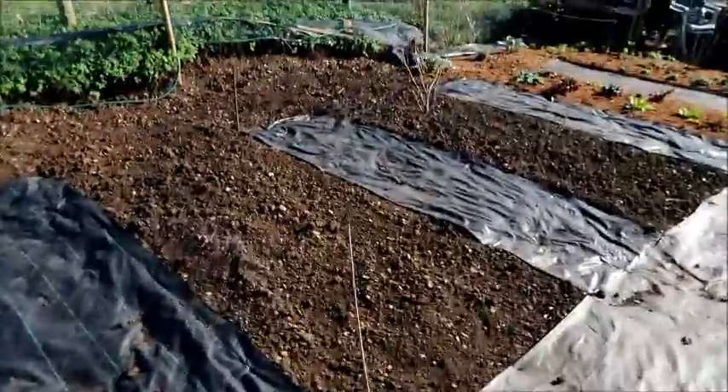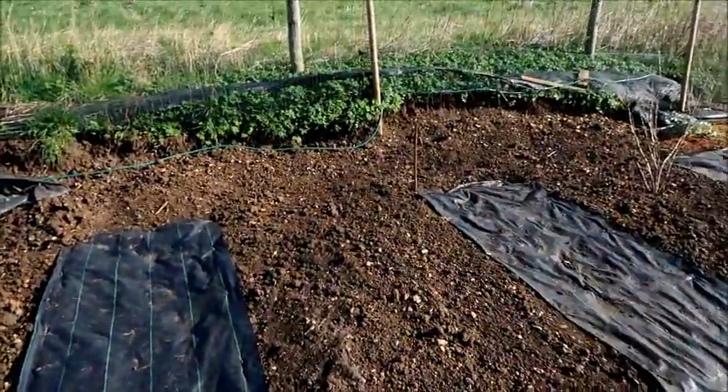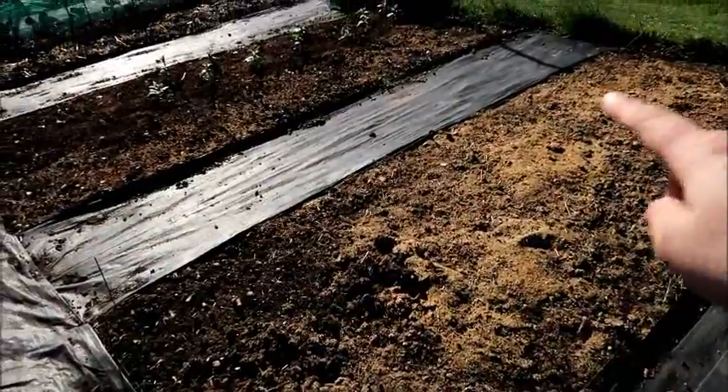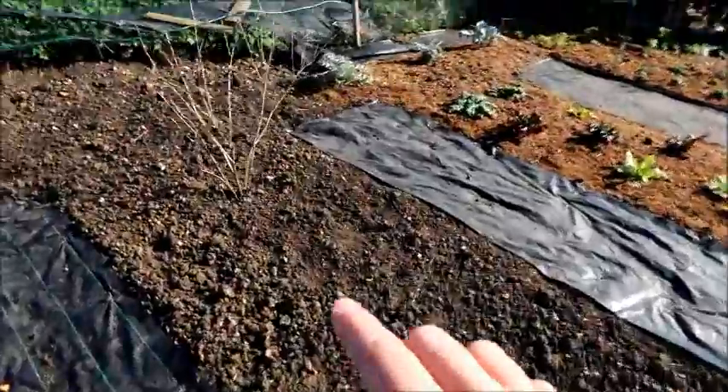This bed over here is a new bed that I put in. This is going to be where I've got my Brussels sprouts, and along the back is where I'm going to be planting all of my beans. Over here I put in my parsnips — they still haven't come up, so I've decided to chit some at home so that I don't miss having them.